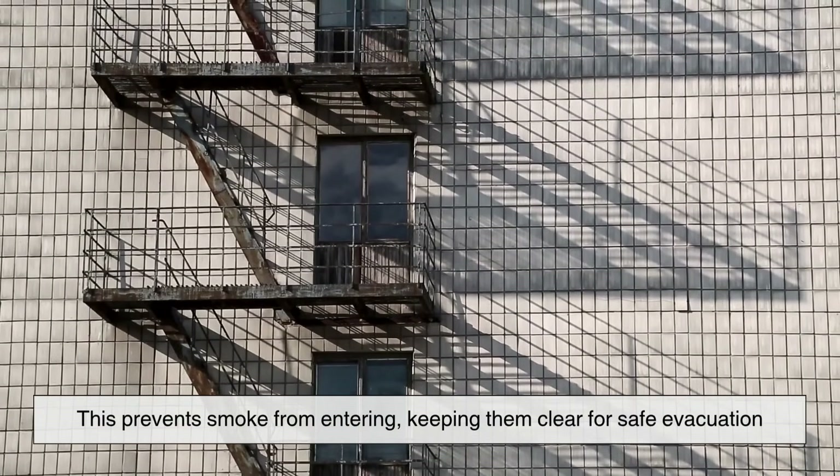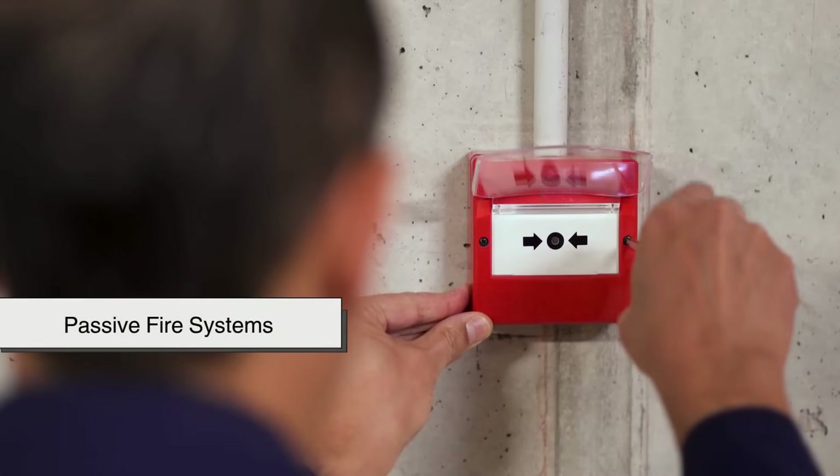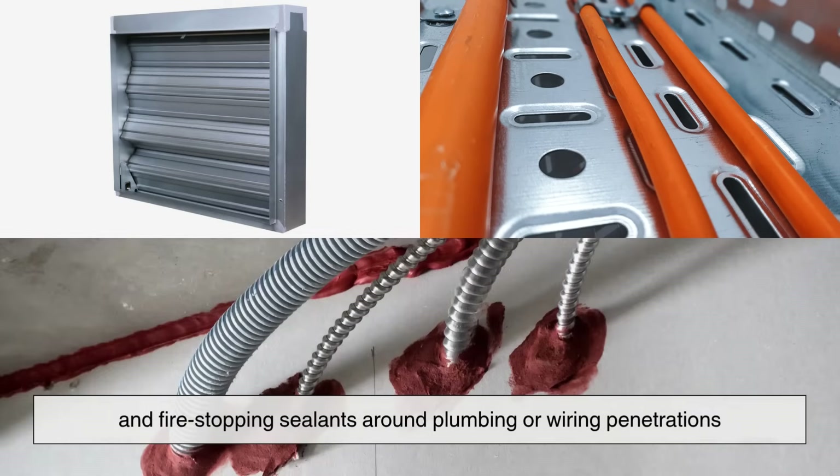Stairwells in fire-safe buildings are pressurized and separated from the rest of the building. This prevents smoke from entering, keeping them clear for safe evacuation. There are also passive fire systems, like fire dampers and HVAC ducts, fire-rated cable trays, and fire-stopping sealants around plumbing or wiring penetrations. These are hidden details, but they make a huge difference when every second counts.